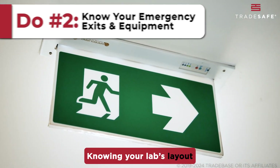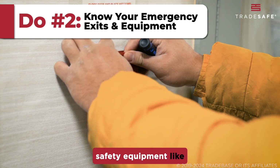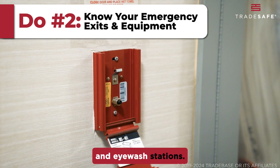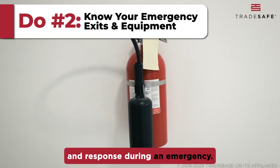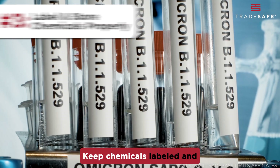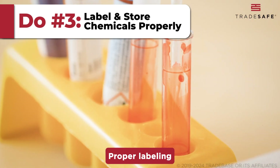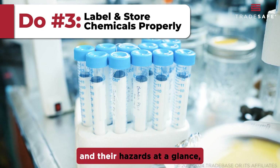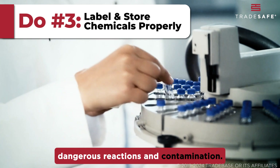Knowing your lab's layout can save lives. Familiarize yourself with emergency exits and safety equipment like fire extinguishers and eyewash stations — it's all about quick access and response during an emergency. Keep chemicals labeled and stored correctly to prevent accidents. Proper labeling helps identify chemicals and their hazards at a glance, while correct storage prevents dangerous reactions and contamination.